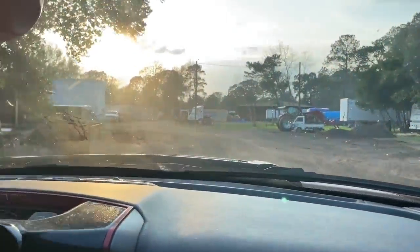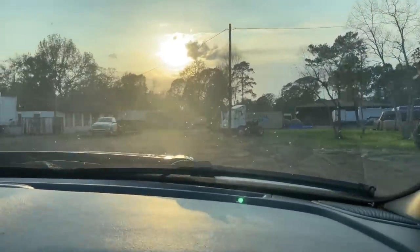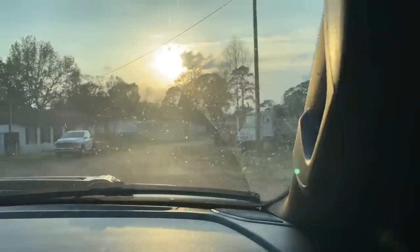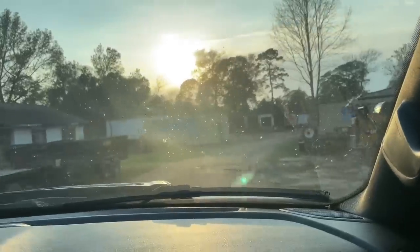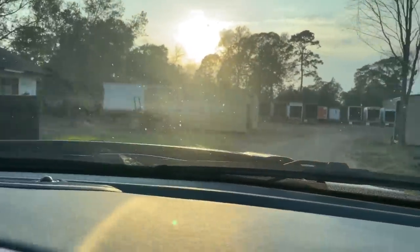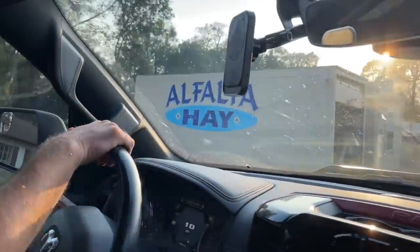This is kind of crazy. I can't see much because of the sun and the dusty Texas dust. But this is a hay place — kind of neat. They have coastal hay right there, and alfalfa hay. At least we can't mess that up.